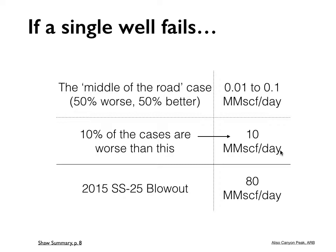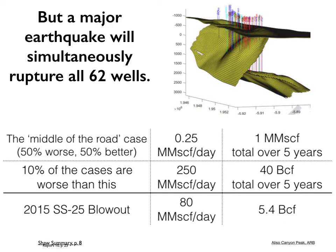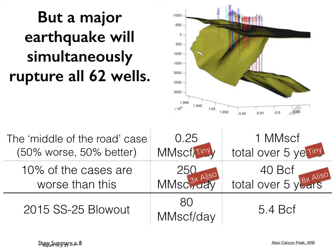But that single-well slide is actually completely irrelevant, because we're not expecting a single well to fail — we're expecting all 62 to fail simultaneously. They modeled that situation with a complex integrated model of the entire reservoir with 62 wells failed. The median case gives a relatively low flow rate of 0.25 million cubic feet per day — way lower than the 80 million we peaked at in 2015. But the worst case — the 10% of modeled cases being worse — gives 250 million cubic feet per day, about three times the 2015 blowout. And when you add up the total gas leaking over five years, you're looking at eight times the total emissions from the 2015 blowout. This is a substantial disaster.